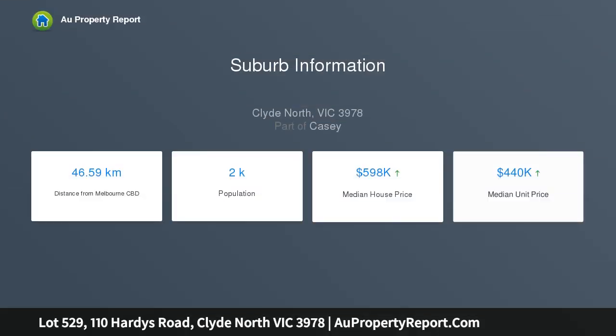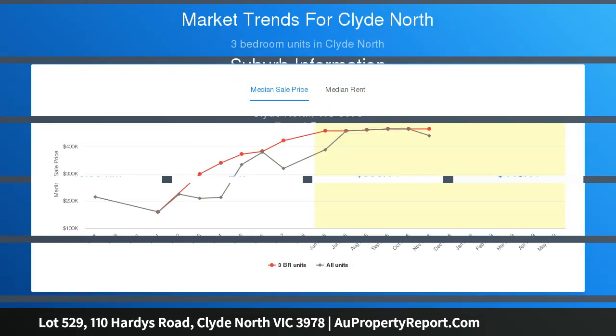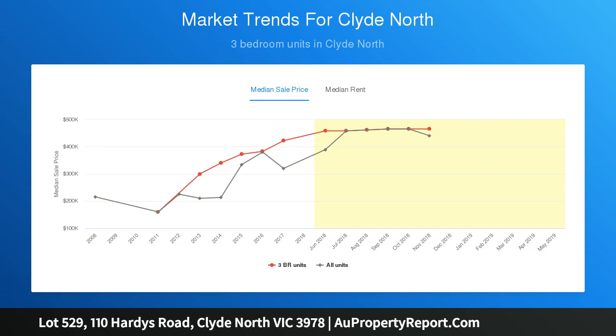Immerse yourself in Clyde Springs, a unique residential development with substantial integrated parklands and conveniently located in one of Melbourne's most rapidly growing areas, offering an abundance of opportunities for you and your family to create a bright and prosperous future.